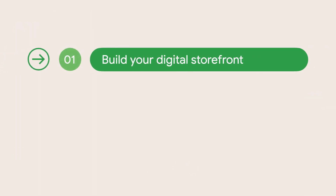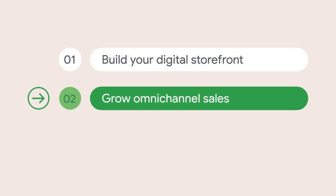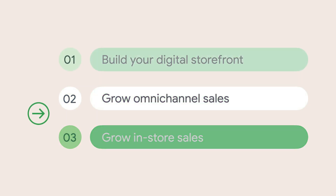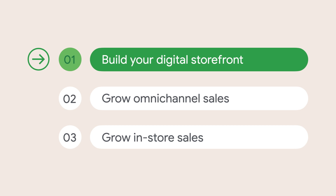In the next 10 minutes, I will share three core strategies for the road ahead and how Google's local solutions can help you along the way. First, build and improve your digital storefront. Second, how to grow omni-channel sales. And finally, how to grow your in-store sales. So let's start with building your digital storefront.